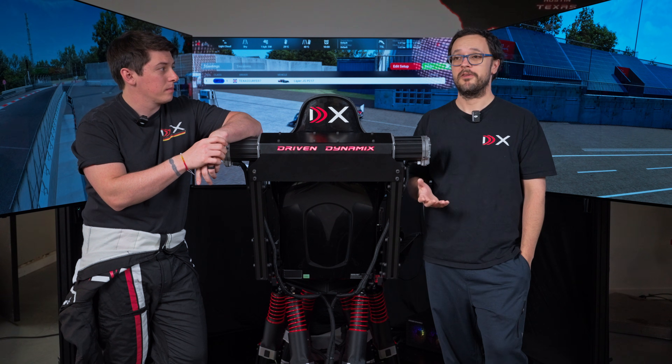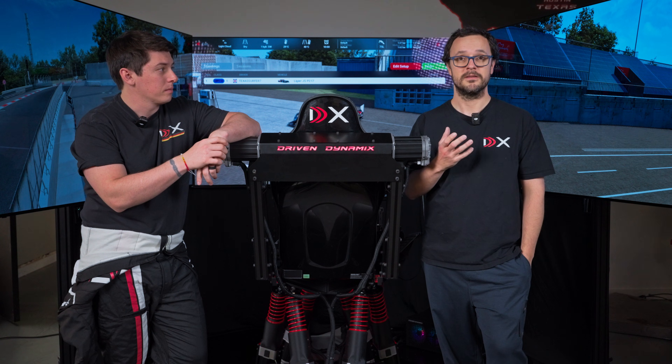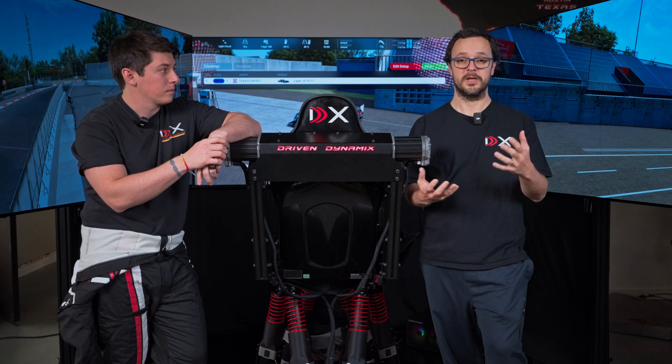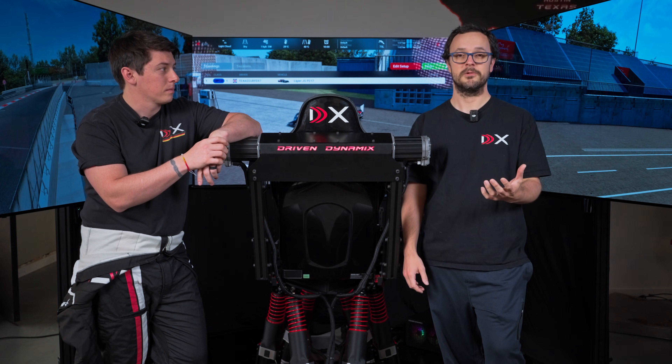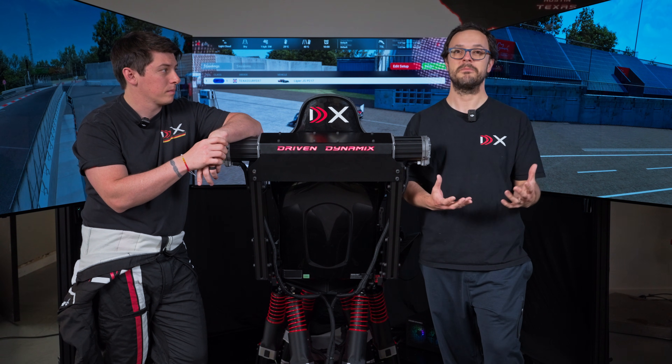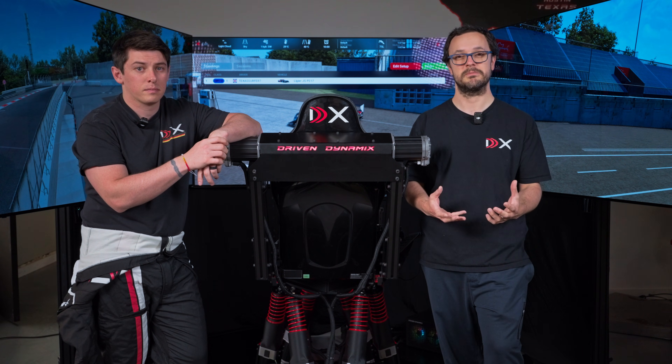What we found going out on track at the Nürburgring and having that effect of, 'Oh my God, I feel like I've been here before' — it's just the best validation possible for us. We started this company with the goal of building the most immersive, realistic sim we possibly can.